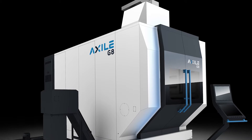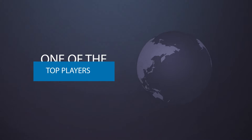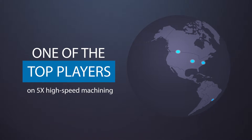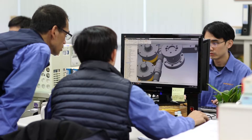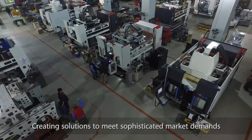With G8, the MCG 5X evolution, and the complete G Series, Exile is aiming to be one of the world players in the 5X high-speed machines growing segment. Exile integrates all the accumulated knowledge and expertise gained in the last decade, pushing Buffalo to create solutions to meet the highly sophisticated market demands.